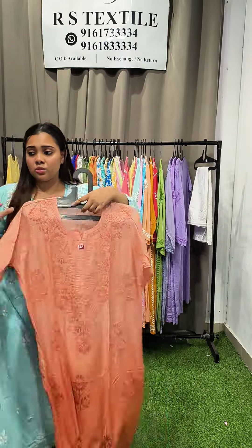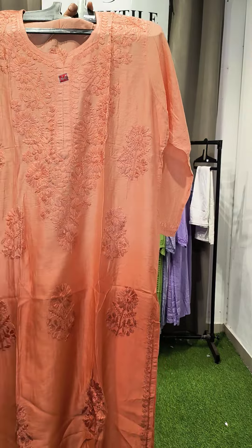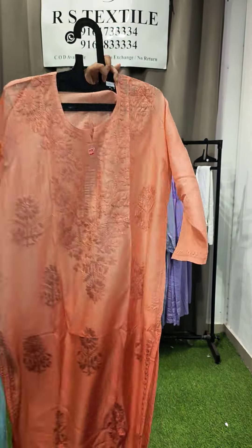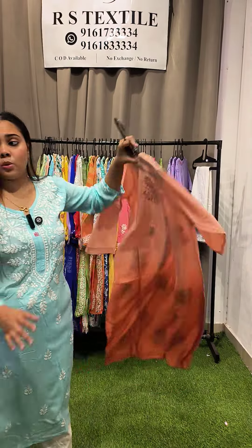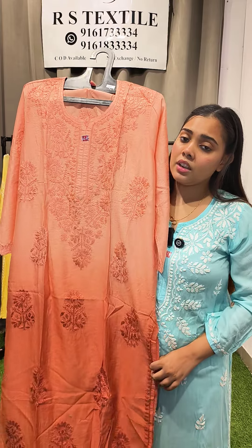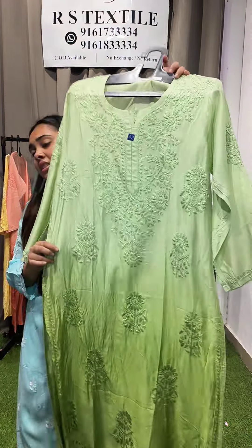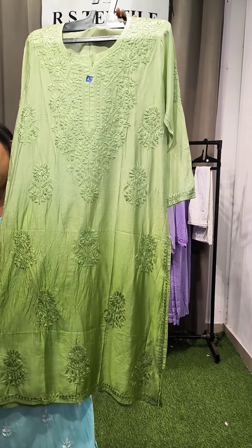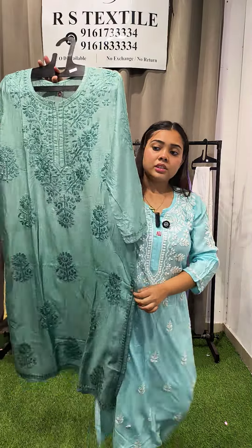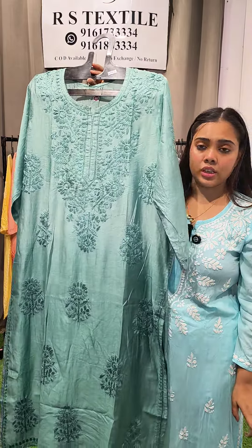Our best-selling piece — the Chanderi straight kurta — is back by popular demand. I've restocked it in beautiful ombre shades. First shade is English skin color with a lovely neckline and big sizes. Back has a single boota in dual tone; no inner required. Sizes 40, 42, 44 at ₹1150. Second color is green in sizes 38, 40, 42 at ₹1150. Rama green shade is available in sizes 44 and 46, also ₹1150.